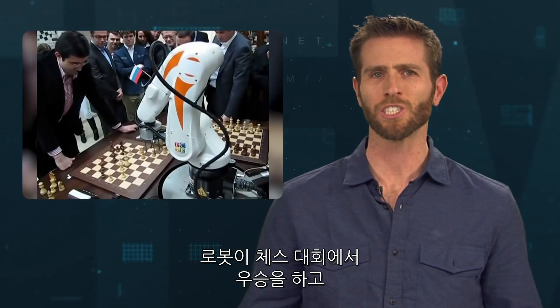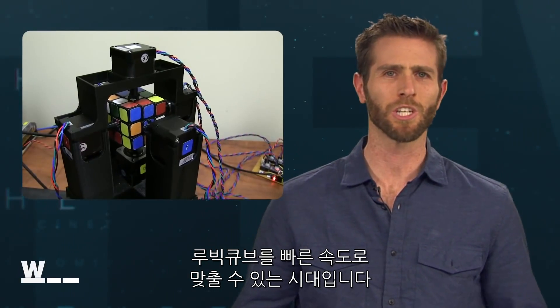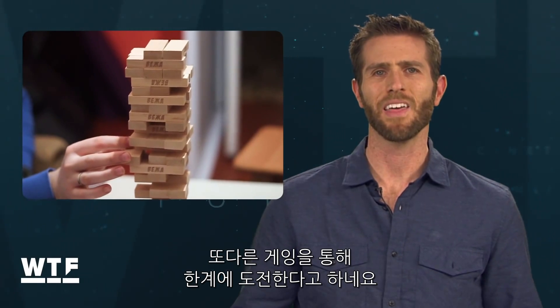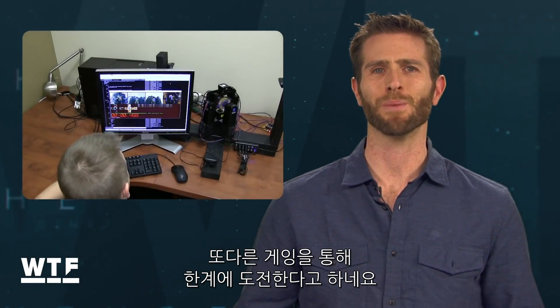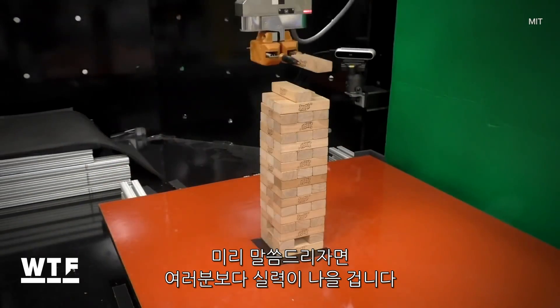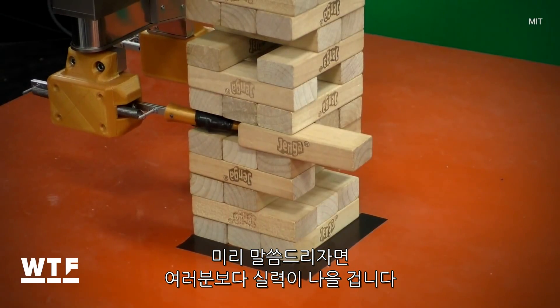Robots are already beating our chess champions, they're solving Rubik's Cubes in a fraction of a second, and now those engineers over at MIT have come up with yet another game for them to ruin. They taught this robotic arm to play Jenga, and spoiler alert, it's probably better than you.